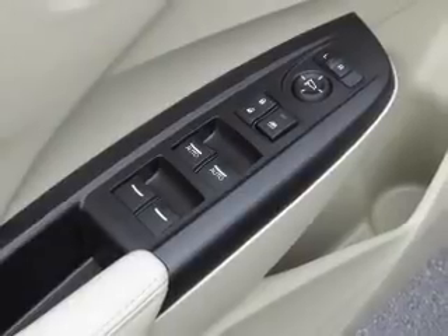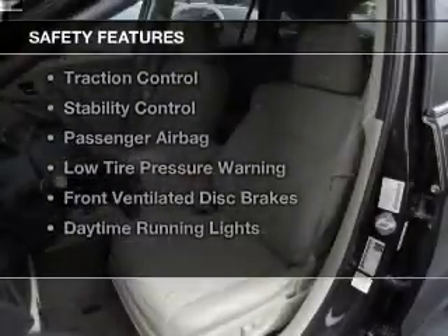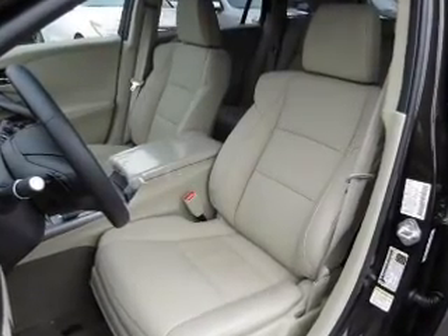Additional features include a digital audio input, steering wheel controls, and memory seats. Safety was made a priority with these features: curtain head airbags, side airbags, and independent suspension.